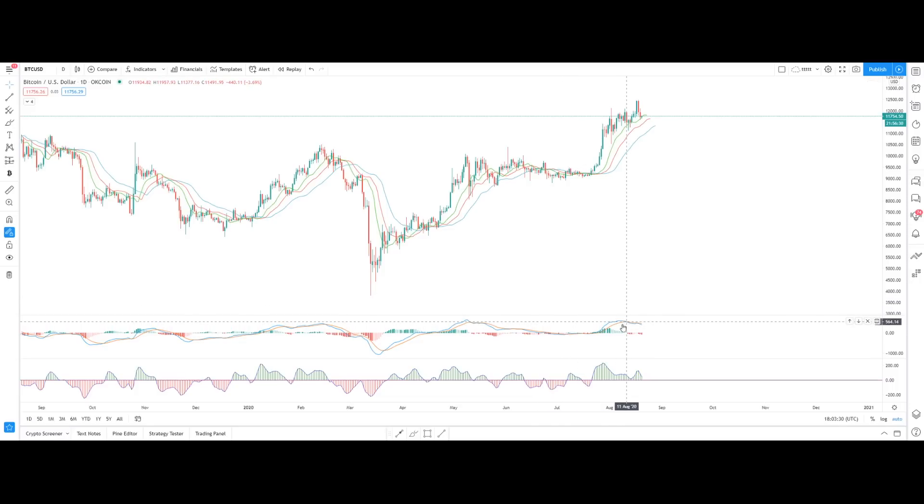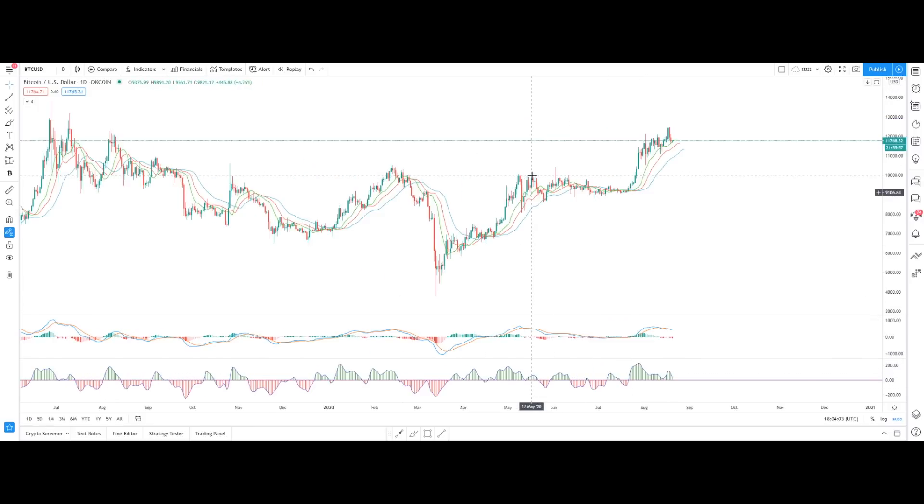Looking at the MACD indicator, it's showing a bearish crossover right now. But if you look at the T3 CCI indicator, it is still in positive territory. It might be heading toward negative territory, but right now this scenario is still looking positive. That's what I wanted to share with you in today's video. Before I conclude, let me quickly show you what's happening with Litecoin.